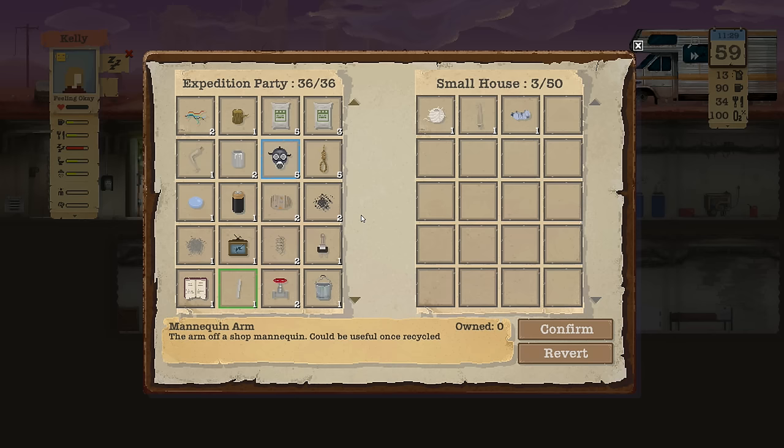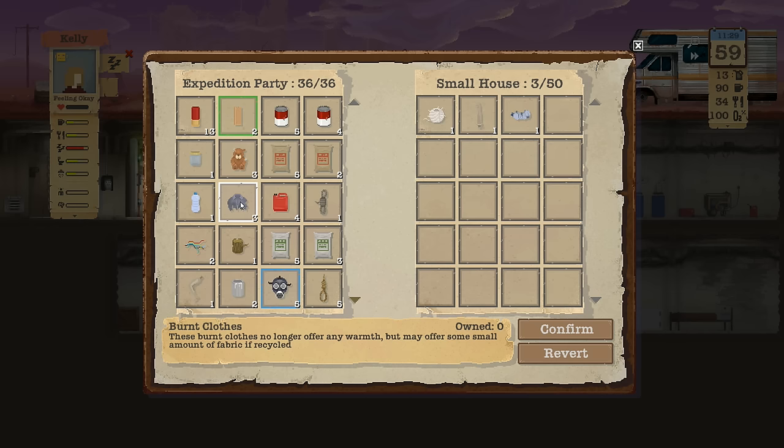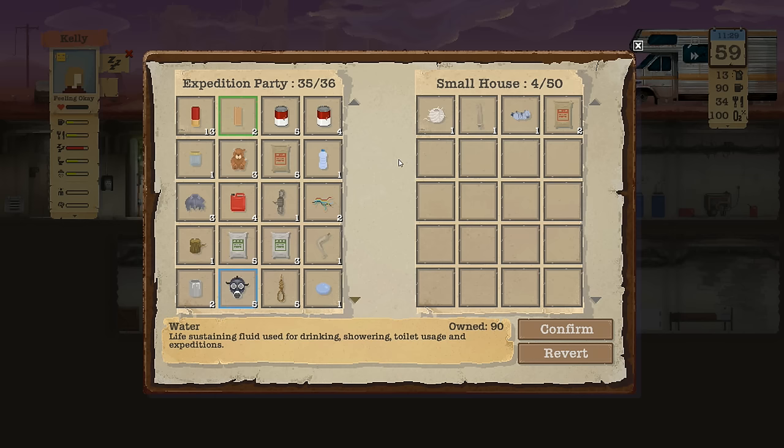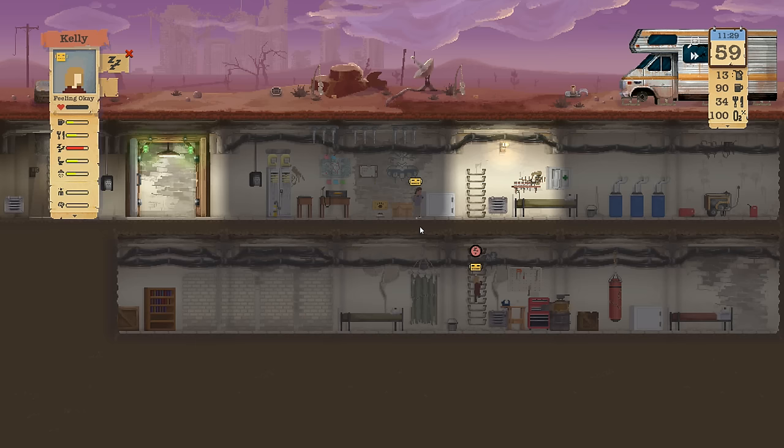I got a mannequin arm which won't stack on the mannequin legs because they are so different. I guess I'll get rid of the metal ore — not really interested in it. Bucket, yeah, I got a lot of junk. A log, a couple burnt clothes — that seems like such a waste. These are all things I want to throw in an incinerator though. Sand — I'll drop the sand, I don't need that. Take the wool.